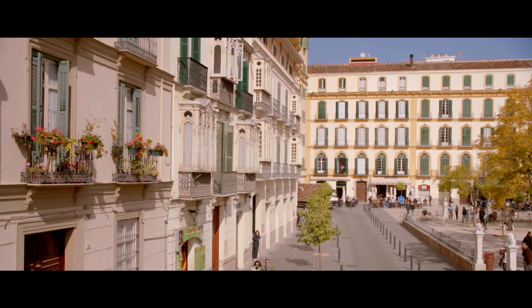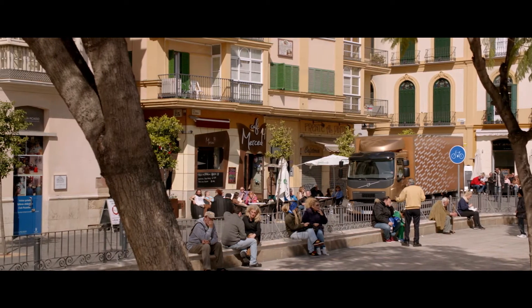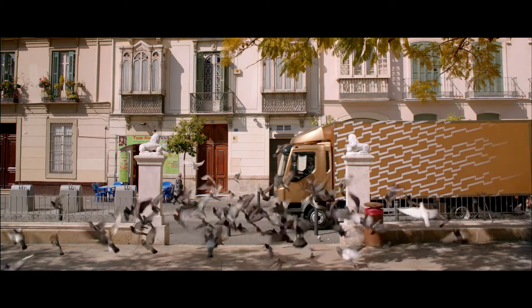City distribution, refuse collection or any number of demanding jobs are now easier than ever in the new Volvo FL — the compact truck that makes your business better business.